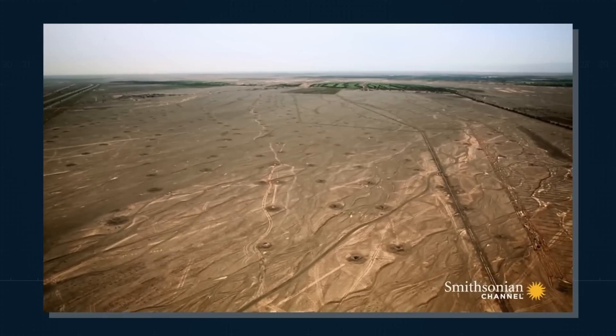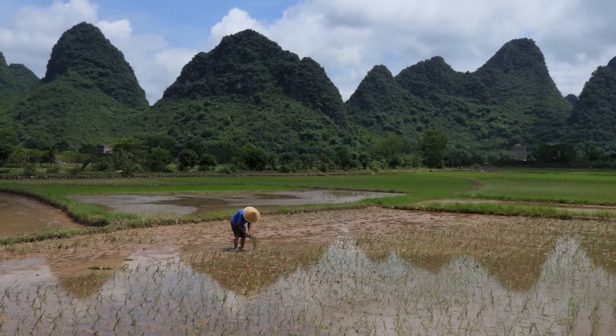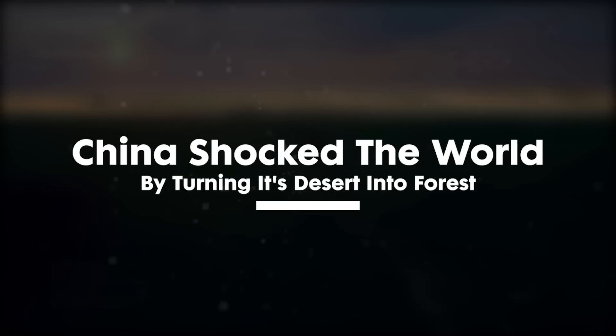What is China doing to prevent the spread of the Gobi Desert? Is it winning the war threatening its food supply? Join us in this video as we bring you the insane method China is using to turn its desert into green forest.